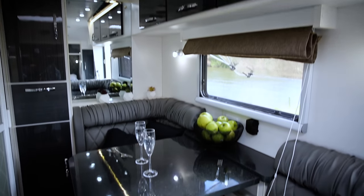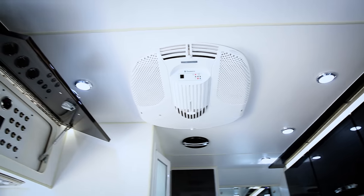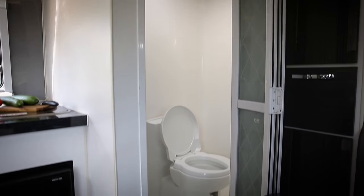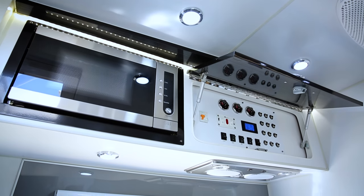What we love about the HQ15 is that it's packed with luxury features. There's a reverse-cycle Dometic air conditioner, internal SMEV cooker, spacious combined shower and toilet, Thetford fridge freezer, and Black Series have also included a hot water system.